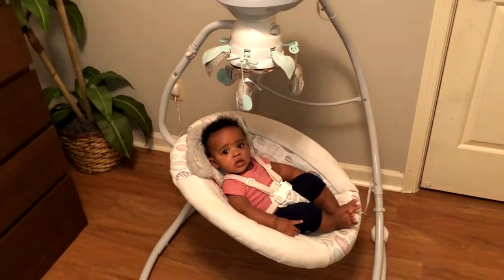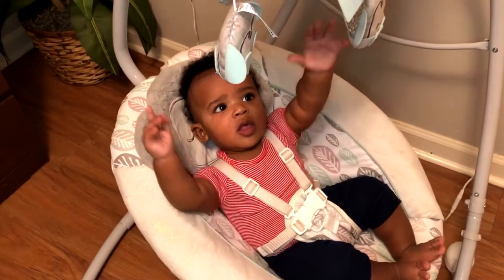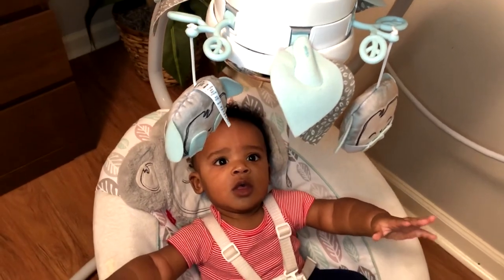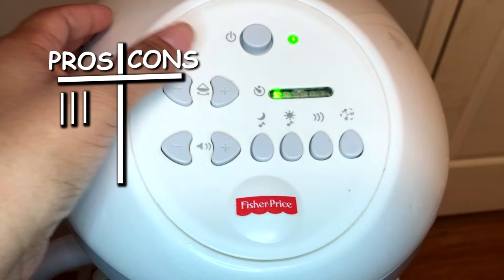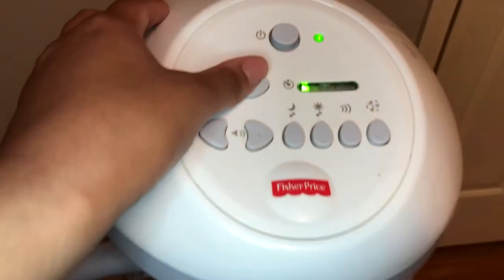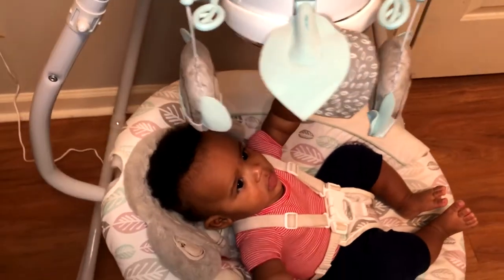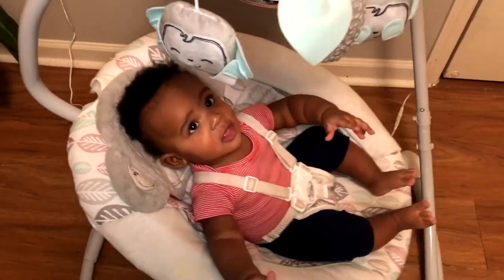The seat can change from upright to reclined. In the sitting position, RJ can still check out everything happening around him. But in the early days, if we were sneaking in a meal, RJ would sneak in a nap in the reclined position. Pro. You can also change the speed of the swing — from a gentle rock to a full swing. The first three speeds are great for lulling baby to sleep or getting RJ relaxed.